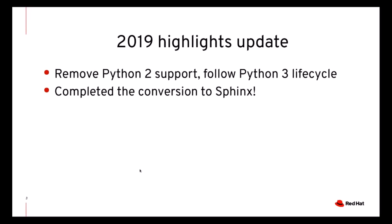The big change with respect to Python support is that we only support Python 3, and we follow the Python lifecycle. So we do not support any more Python releases that have been declared end-of-life by the Python developers. We also completed the switch to Sphinx, and I will talk more about the benefits that this brought later.